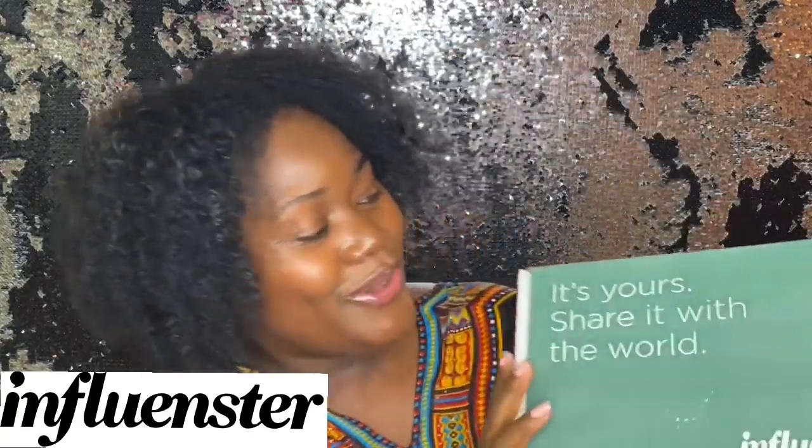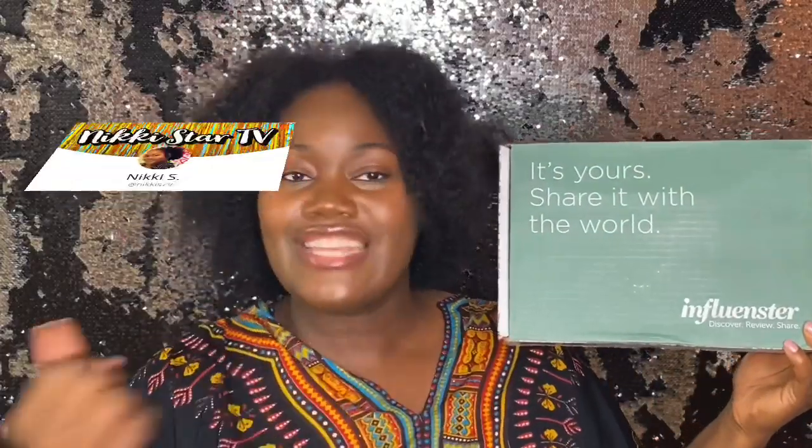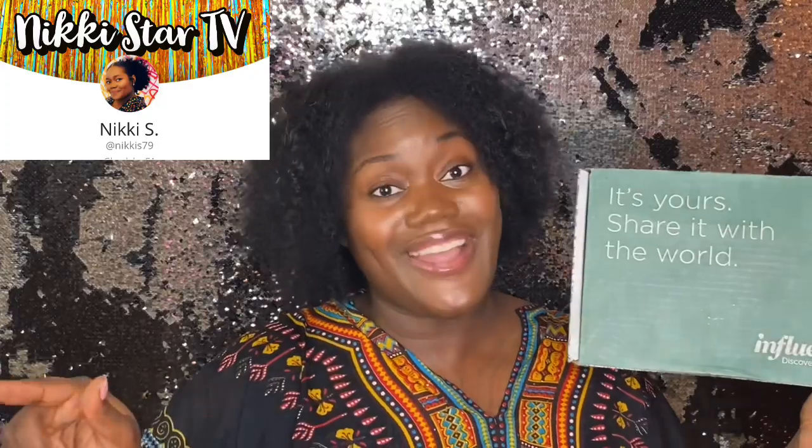These hair care products are specifically made for people with my hair texture. Shout out to Influencer — the platform that sent me these hair products. I just looked up my natural hair texture to make sure I was giving you the right information, and I'm ranging from 3B in the front all the way down to 4C.